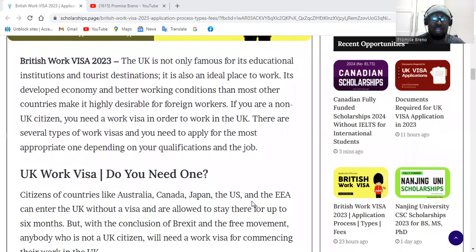This content is not just for Africans or Asians — it is also for Americans, Australians, Canadians, Europeans, Japanese, and so on. If you want to go to the UK to work, you need to know the kind of work visa you need. This depends on your qualification and the type of job.